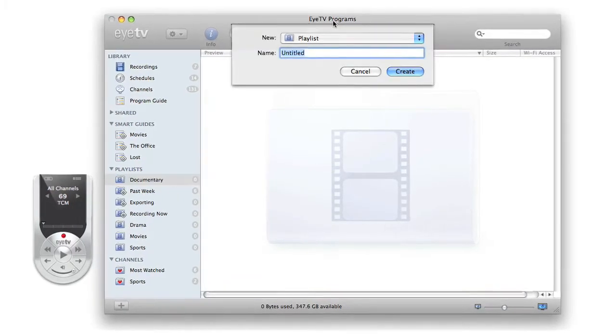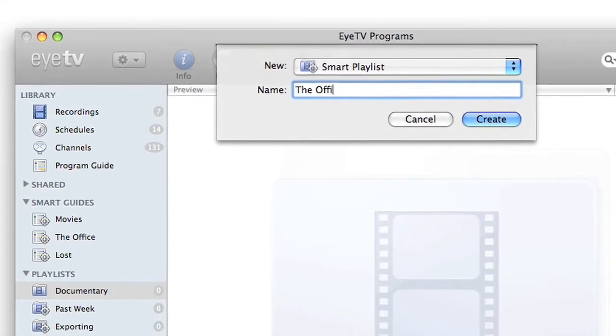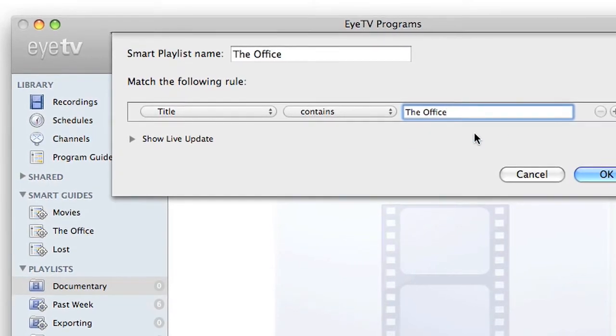Organize your recordings with playlists or let EyeTV do your filing for you. Simply create smart playlists to update in real time based on criteria you choose.